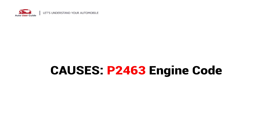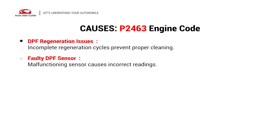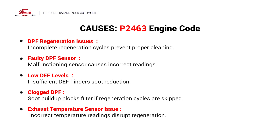So, what causes this imbalance? Here are the most common culprits. This error can be caused by DPF Regeneration Issues, a Faulty DPF Sensor, Low DPF Levels, a Clogged DPF, or an Exhaust Temperature Sensor Issue.